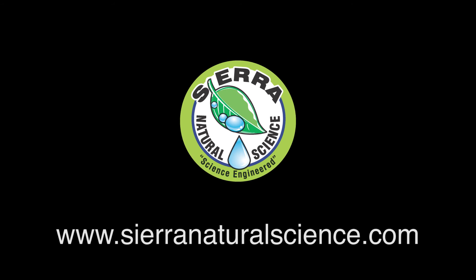Please visit our website for more information: sierranaturalscience.com.